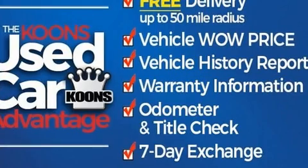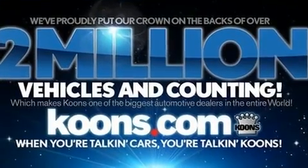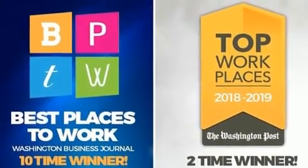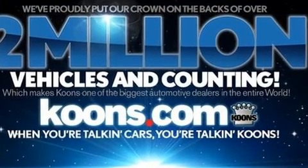Lexus prioritized comfort and style by including a leather steering wheel, an automatic dimming rear-view mirror, power front seats, illuminated running boards, power moonroof, skid plates, and one-touch window functionality.